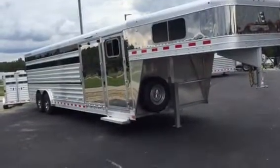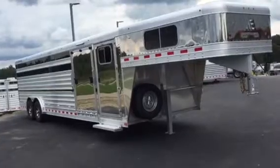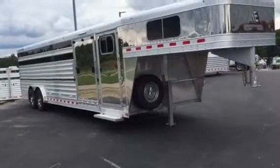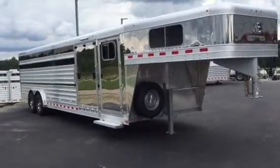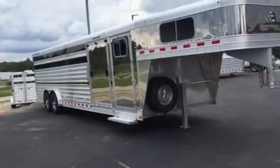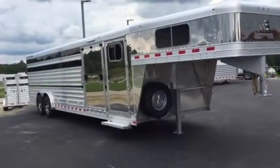It's got a ramp on the side, tie rails, lower air slats, plexiglass, new aluminum wheels, 14-ply Goodyear rubber. It has an oversized escape door on the other side, float gate in the front, solid gate 9 feet off the back with a swing slide gate in the very rear.